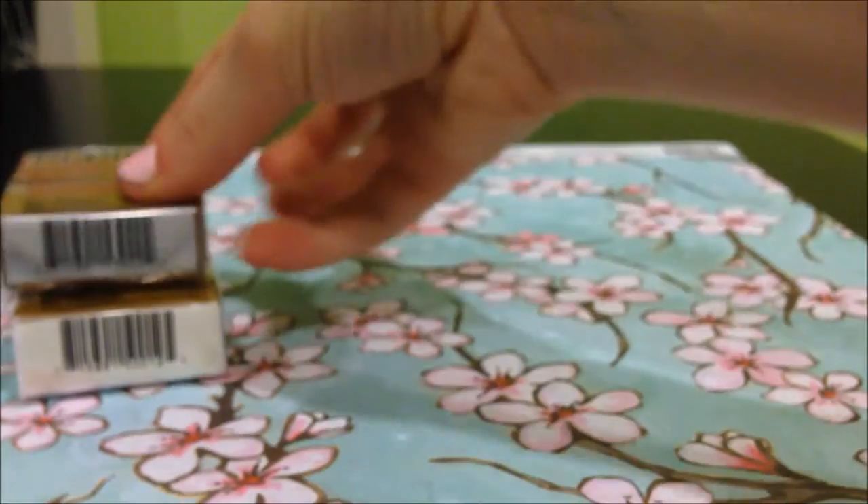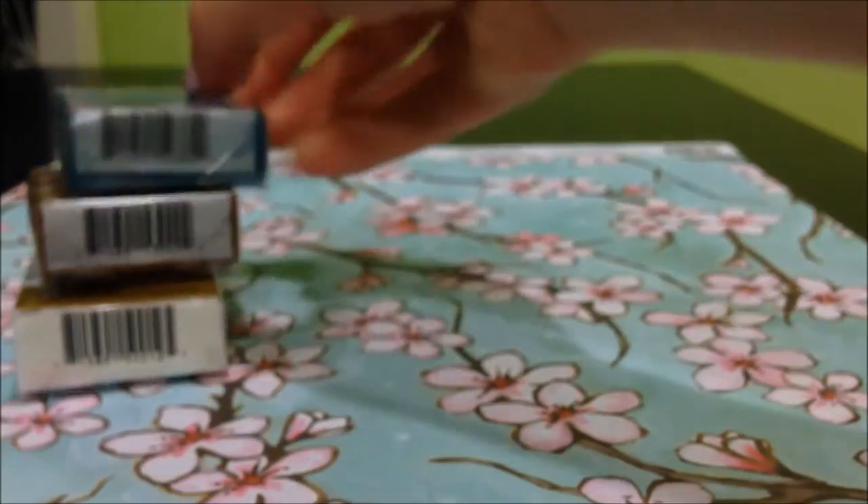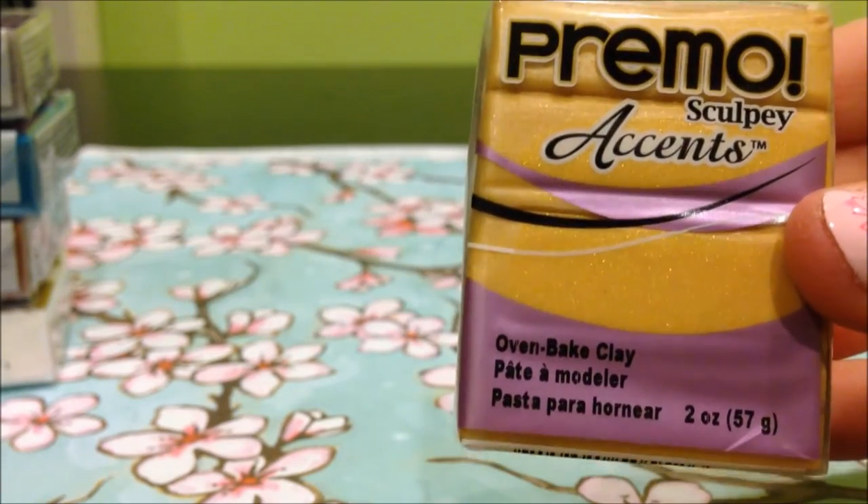Now for Primo, which is my favorite, I got Primo white, Primo in raw sienna, Primo accents in peacock pearl which is really pretty, Primo accents in gray granite, and in 18 karat gold which is really sparkly.